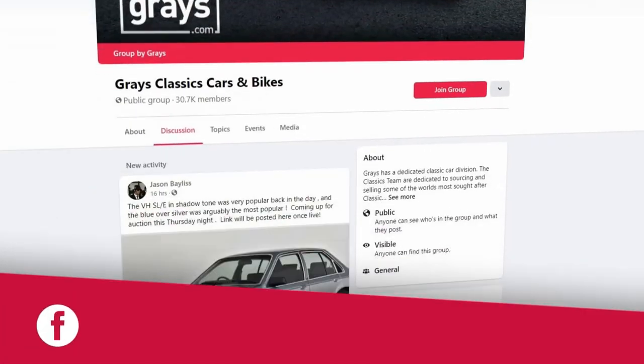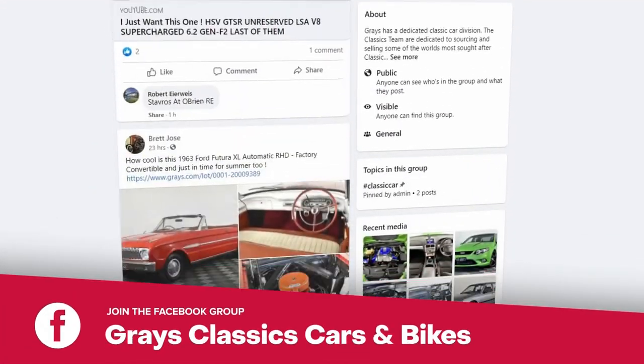So if you'd like to keep up with everything that's happening in our classic car and bike department, why don't you join our Facebook page, Grey's Classic Cars and Bikes.